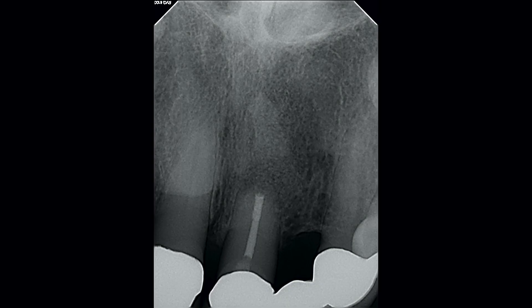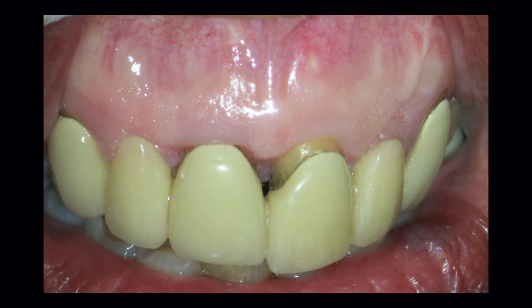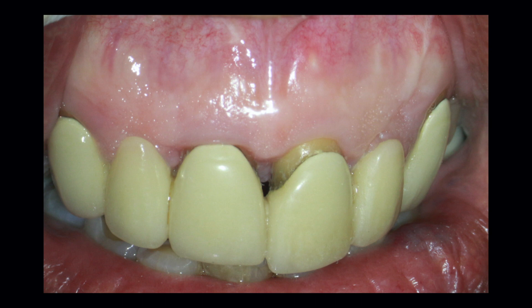This is what it looks like three months later. I took a PA — the periapical image looks good. I don't see any signs of pathology or breakdown to my graft. The tissue also looks good from an infection standpoint. There's no palpation sensitivity, no percussion sensitivity, no bite sensitivity. The patient is completely symptom-free.